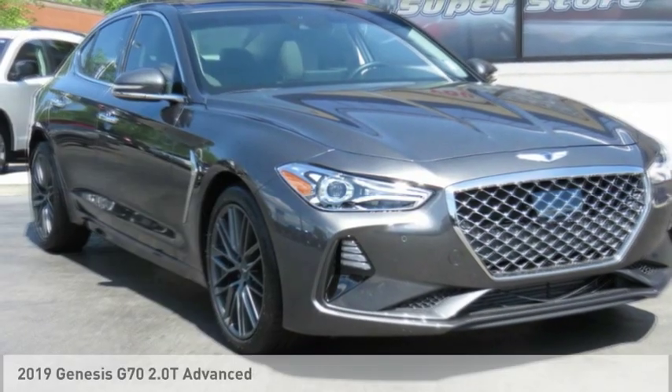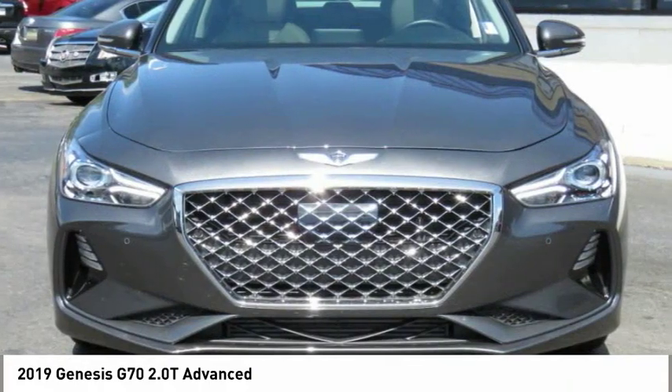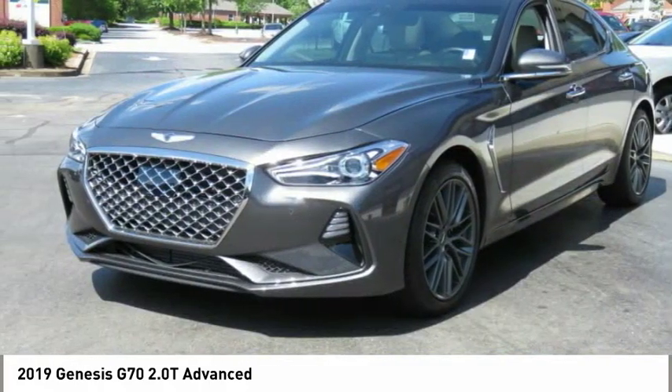Check out the 2019 Genesis G70. Impressive engine performance and exquisite handling push the Genesis G70 to the front of the pack.